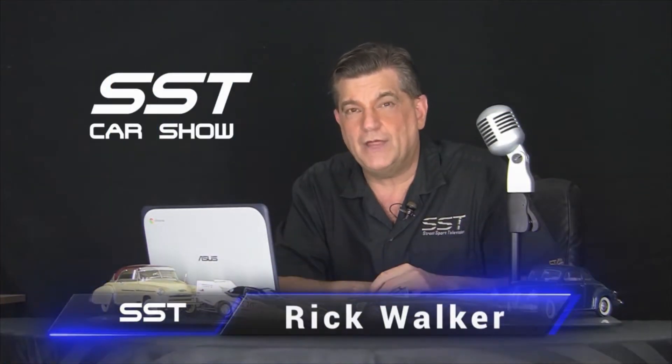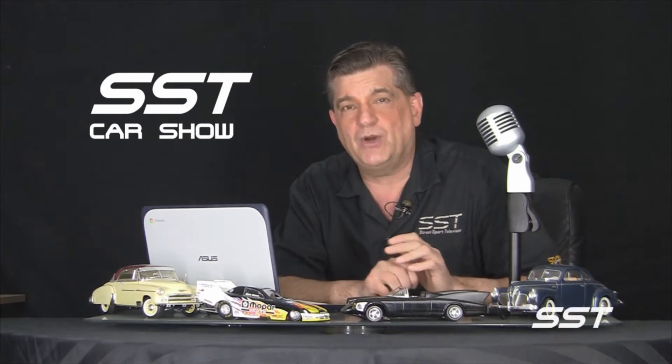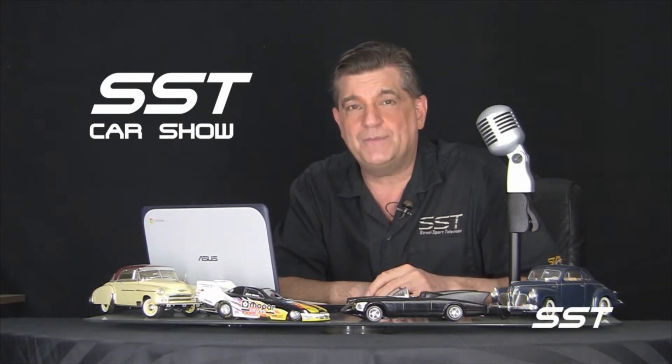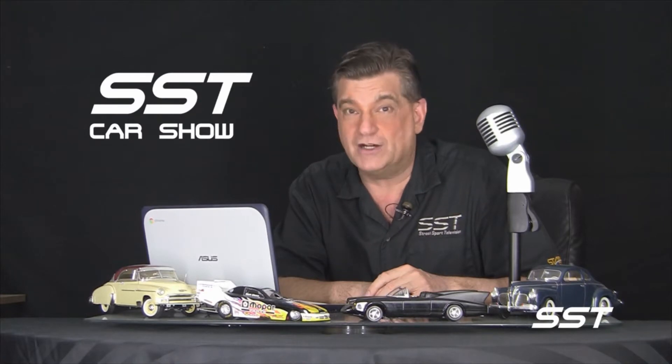Hi friends, I'm Rick Walker. Welcome to another episode of the SST Car Show. Tons of really cool stuff to share with you today, but we're going to jump right into it, right off the bat, with something electric. Totally electric. The Nissan Leaf Nismo RC.